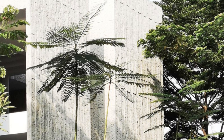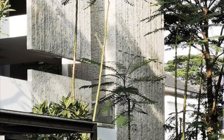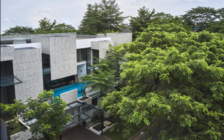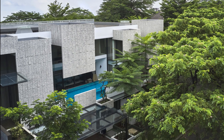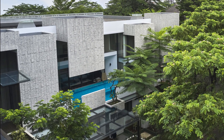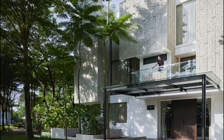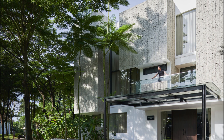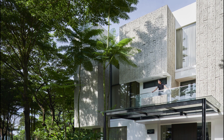The secondary facade acts as the first layer against solar radiation. A buffer space between the concrete panels and glass panels and large glass openings prevents heat from entering the habitable rooms. The concrete panels also serve as a blank canvas for shadow play from the surrounding vegetation, resulting in an ever-changing facade experience.